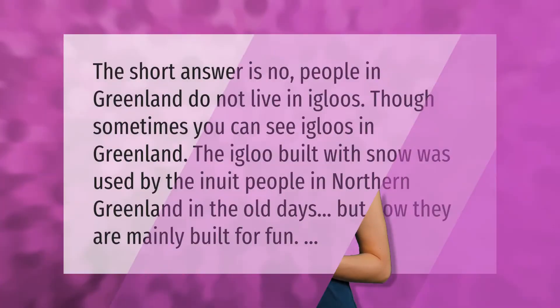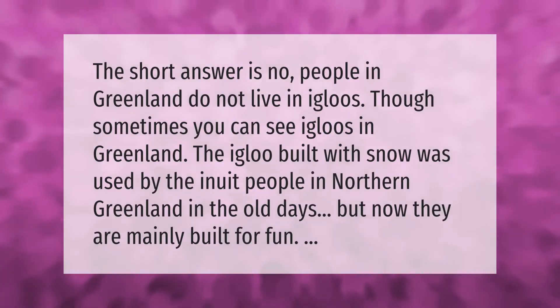The short answer is no — people in Greenland do not live in igloos, though sometimes you can see igloos in Greenland. The igloo built with snow was used by the Inuit people in northern Greenland in the old days, but now they are mainly built for fun.